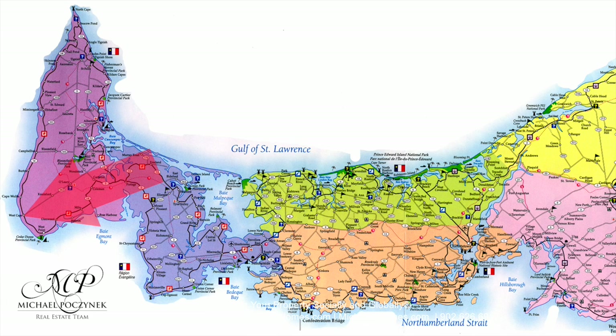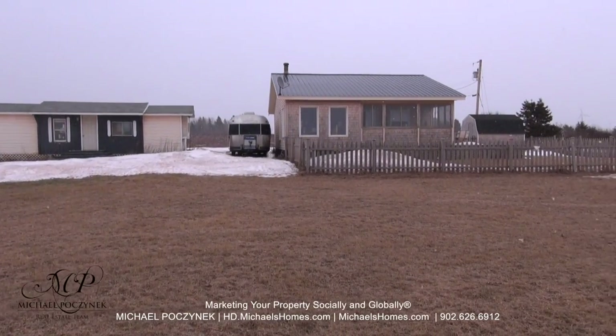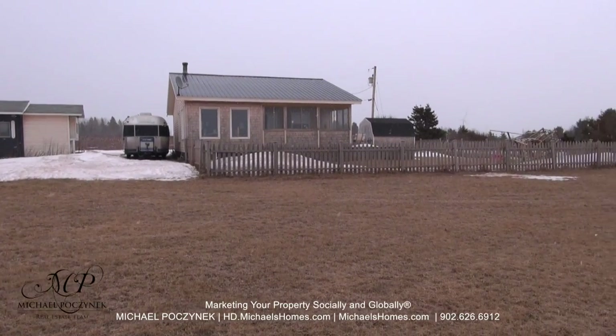Today we're looking at a brand new listing here in the middle of February. It's a waterfront cottage located at 4549 Route 14 here in West Cape. So without delay, let's go take a look.